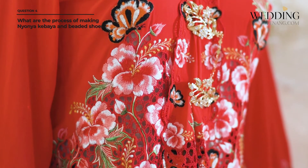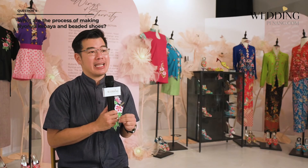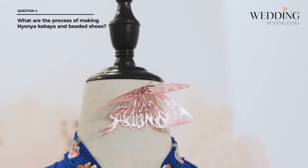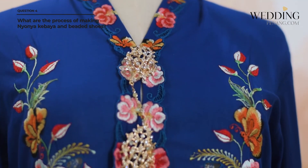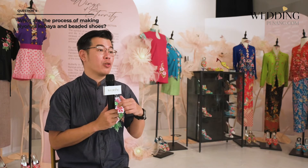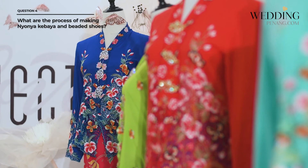For the Nonia Kebaya, it takes at least four persons to make one. The first person sews and makes the Kebaya. The second designs and draws the motif onto the Kebaya. The third does the embroidery. The fourth makes the Kerawang, also called Ketok Lubang or Tok Kang. The whole process involves designing, drawing, and choosing the material.